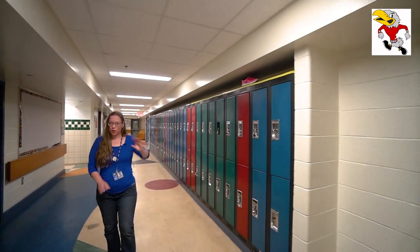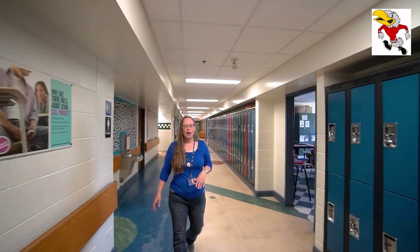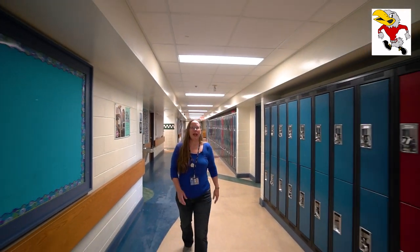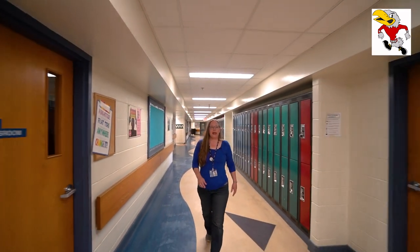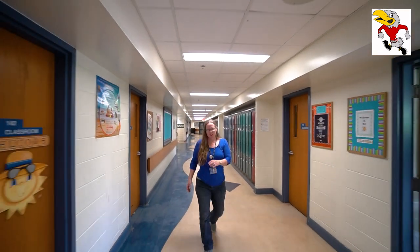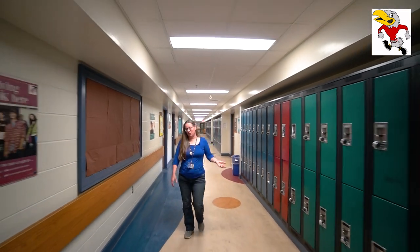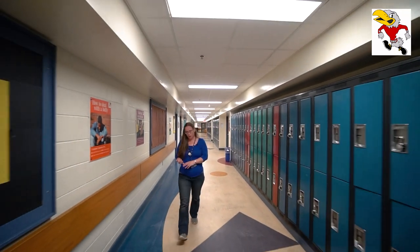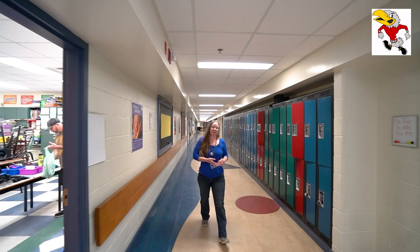All grade six students are going to get their own locker. If you're worried about the combination, don't worry — we will help you practice it and figure it out. Your locker will be assigned by your homeroom teacher, who will make sure all your questions are answered. Your homeroom teacher will be the teacher you have for most of the day, just like at elementary, and you'll have a different teacher for French, music, and band if you're taking that.